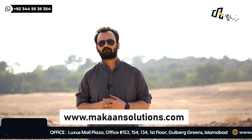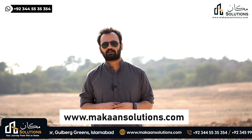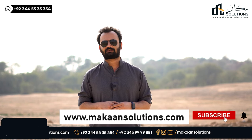If you want to know something about working in the smart city, my number is available on your screen. You can WhatsApp me. Besides that, don't forget to visit our website: www.makansolutions.com. If you like this video, please like, comment, share, and don't forget to subscribe.